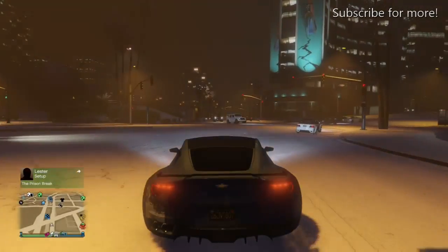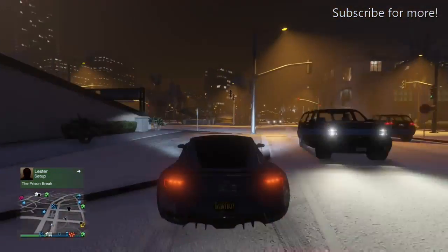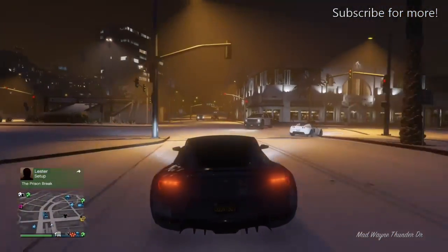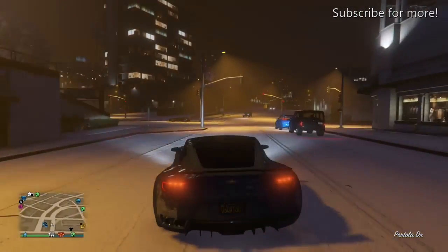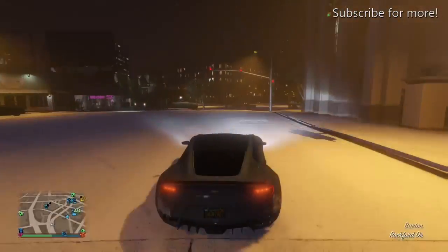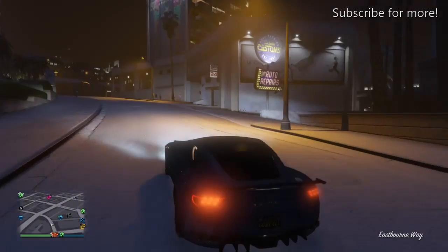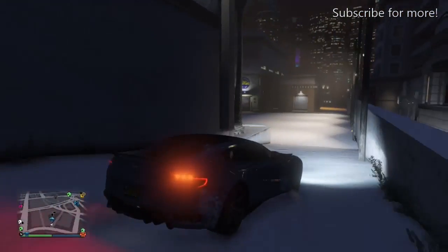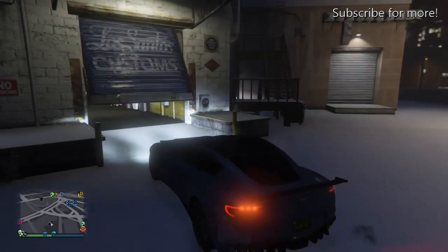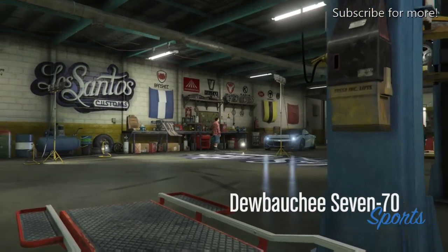Let me know in the comments what you think of these videos and if you want to see more GTA Online content. I really enjoy making these — they're some of the best videos on my channel. If you'd rather I stick with Fallout, just let me know. Also let me know what you think of my channel and the new face cam videos.